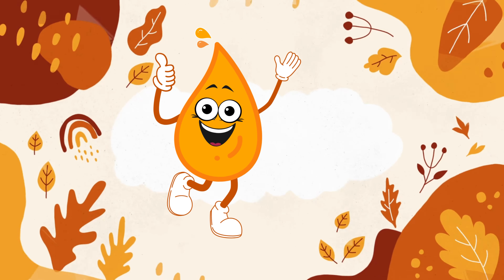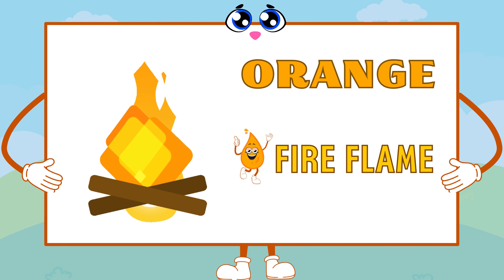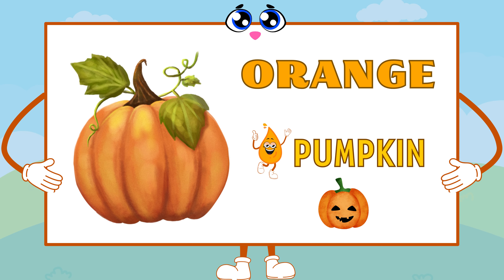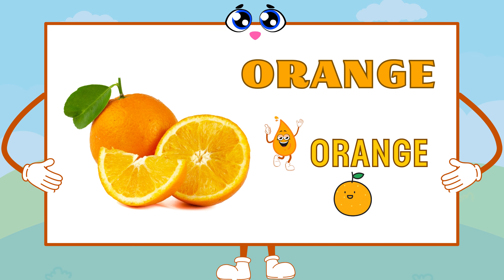Now, let's explore the marvelous orange. Orange is as warm as a cozy fire, as lively as an orange pumpkin, and as zesty as a juicy orange.